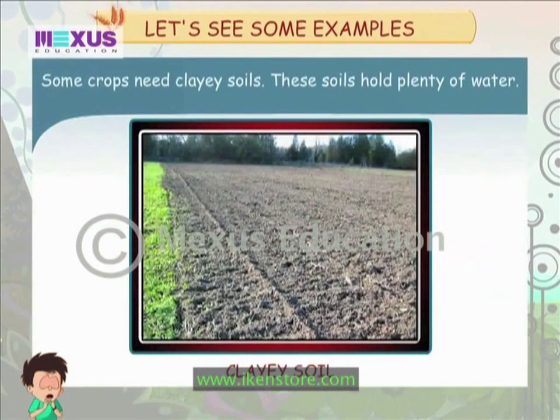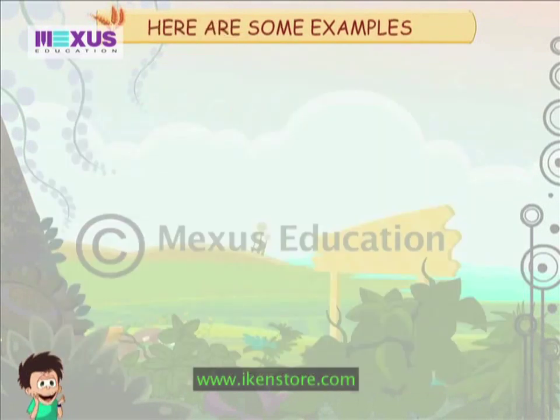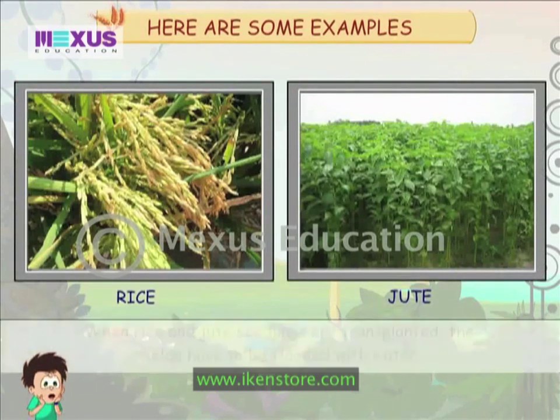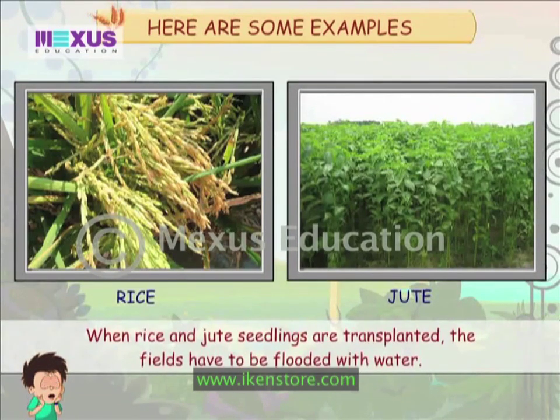Some crops need clay soils. These soils hold plenty of water. Here are some examples. When rice and root seedlings are transplanted, the fields have to be flooded with water.